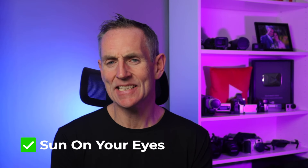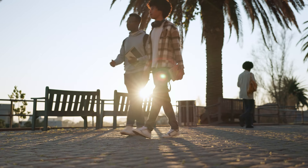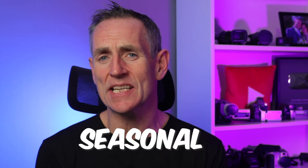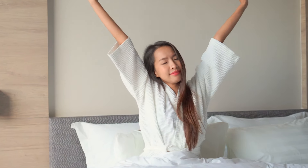Next, sun on your eyes — this is an easy one, depending on where you live and the time of year. For most people during those brighter months you can pop outside and get a hit of sunlight. But unless you live in a country of constant sunshine, you're going to have to use artificial light for part of the year. In winter this can be a good thing, especially if you suffer from seasonal affective disorder. And with the added benefit of better sleep, this is a definite yes for me.